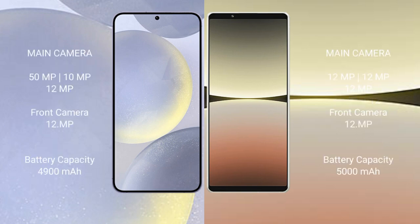Samsung Galaxy S24 Plus rear triple camera setup: 50MP, 10MP, 12MP, and a 12MP front camera. Sony Xperia 5 Mark 4 rear triple camera setup: 12MP, 12MP, 12MP, and a 12MP front camera.